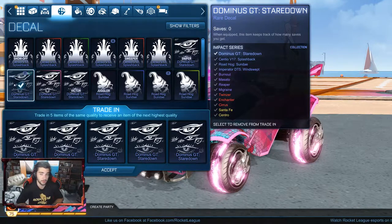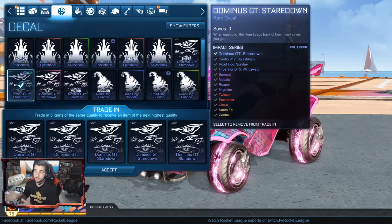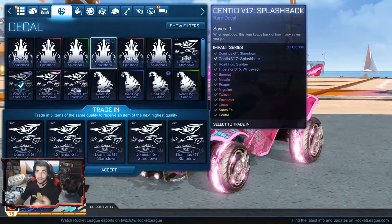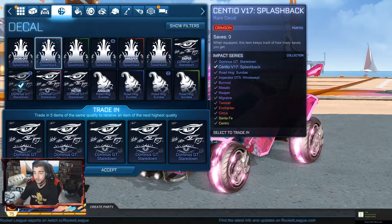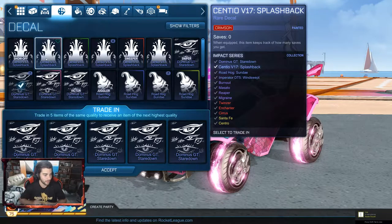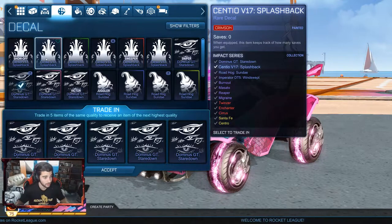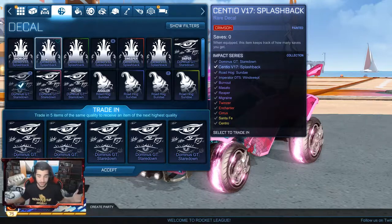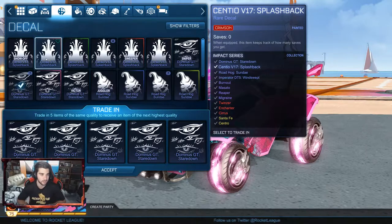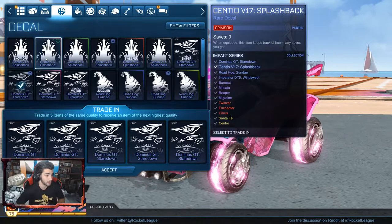Hello everyone, Epic Clips here, and in today's video we're going to be doing the trade-up video for the impact crates that I opened a little while ago on this channel. As per usual, when we do the rare to very rare trade-up, I am just going to fast-forward it, the same as I always do, and if I get something good I will slow it down so you guys can see it and hear everything. That's pretty much the plan.